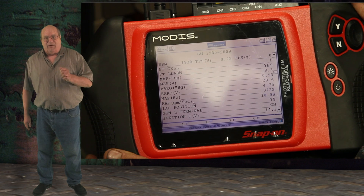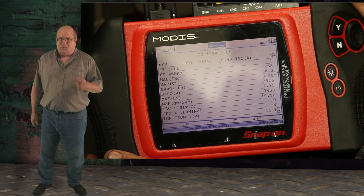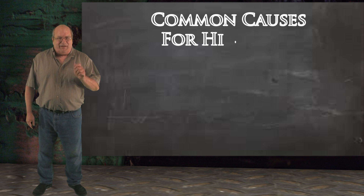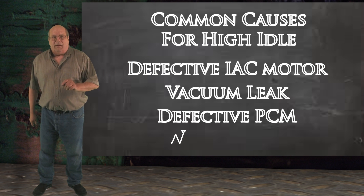But the idle speed in drive is hovering around 1800 RPM. This is way too high. The most common causes for this problem on this vehicle are a defective IAC motor, vacuum leak, a defective computer, or a wiring issue.